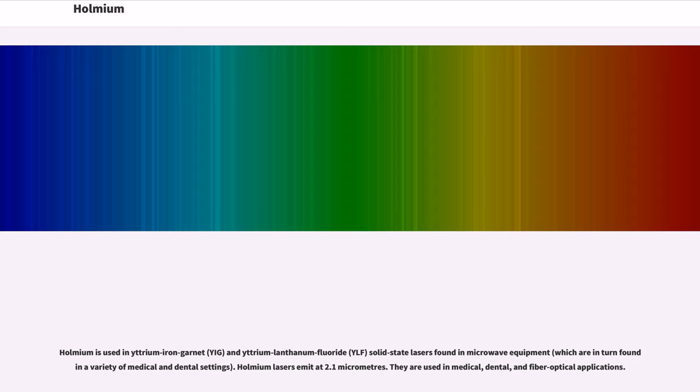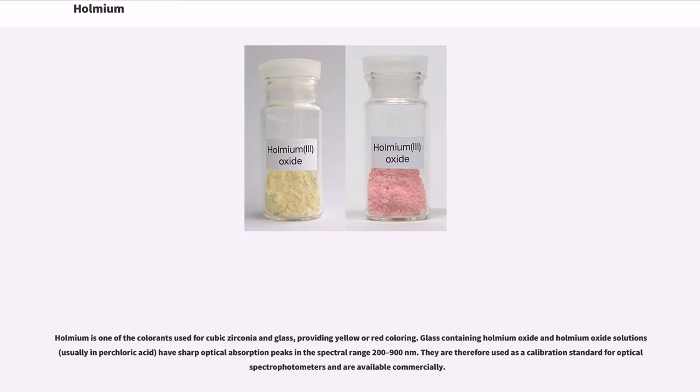Holmium lasers emit at 2.1 micrometers and are used in medical, dental, and fiber-optical applications. Holmium is one of the colorants used for cubic zirconia and glass, providing yellow or red coloring. Glass containing Holmium oxide and Holmium oxide solutions — usually in perchloric acid — have sharp optical absorption peaks in the spectral range 200 to 900 nanometers, and are therefore used as a calibration standard for optical spectrophotometers, available commercially.